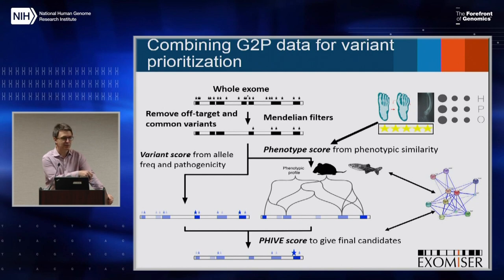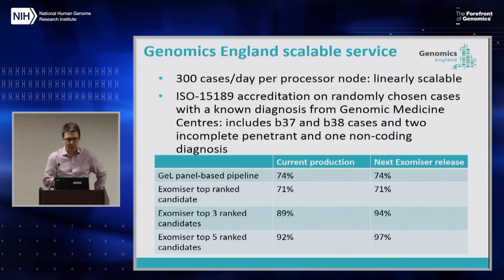We've rolled Exomiser out in Genomics England as a parallel pipeline to the virtual panel-based approach, and it's quite complementary. We can do 300 cases per day per computational node, it's recently been ISO accredited, and looking at known diagnoses from the program so far, Exomiser identifies the causative variant as the top hit in 71% of cases and within the top five in 92%. The next release is getting up to 97% by introducing new features like handling incomplete penetrance.